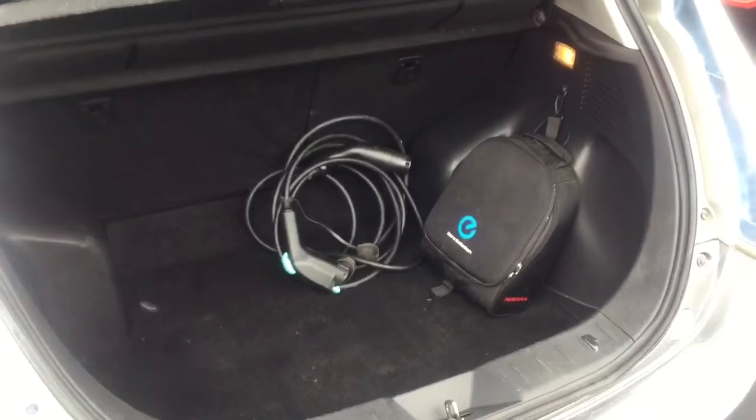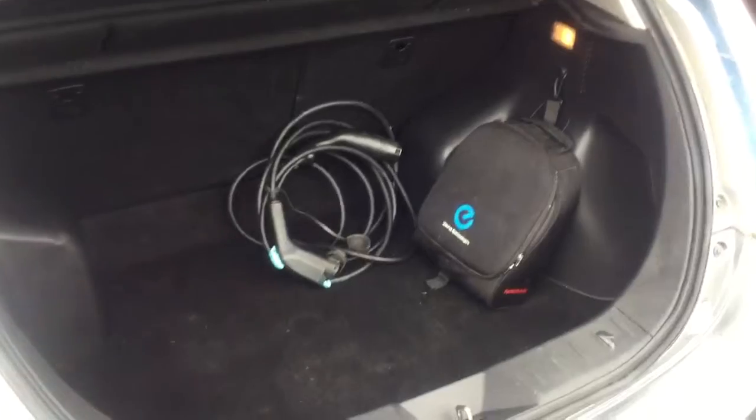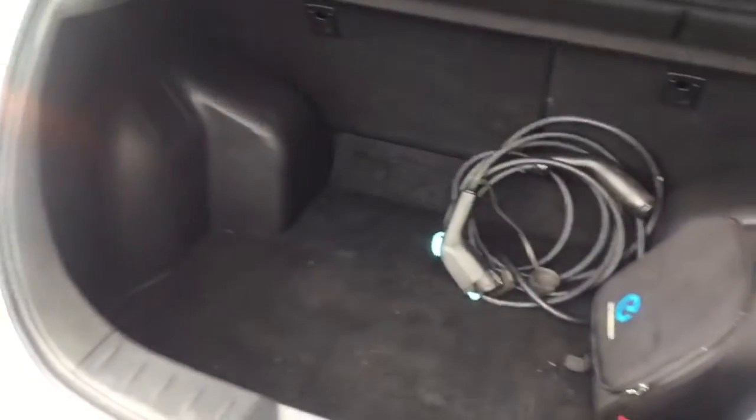This model will also come complete with a home charging cable as well as a street charging cable, and it also has ample boot space in there as well.